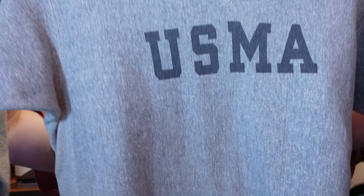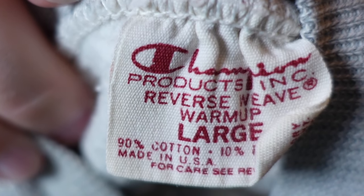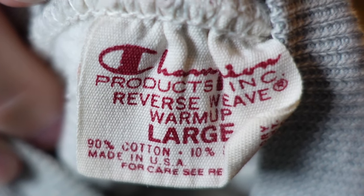You never know when you go to an estate sale whether or not it's going to pan out, and it did. Check this out — this is West Point. Do you see the difference in the pattern there on the side of the sweatshirt? That is the patent name: Reverse Weave by Champion. Here's one of the tags, and if you look carefully it says 'Reverse Weave' right on there.